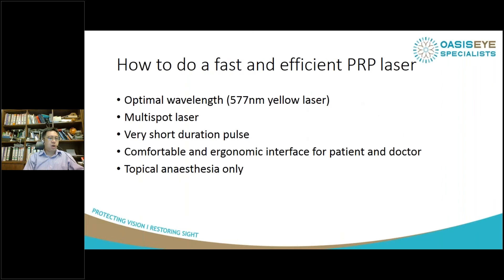How do you do a fast and efficient PRP laser? You need an optimal wavelength, and we feel that a 577 nanometer yellow laser is the optimal wavelength, combined with a multi-spot laser and a very short duration pulse. Comfort and ergonomics for the patient and doctor are very important and often ignored in many laser machines. I've never been required to give an injection of anesthetic to the patient — many are quite comfortable with just topical anesthesia to hold the contact lens in their eye.